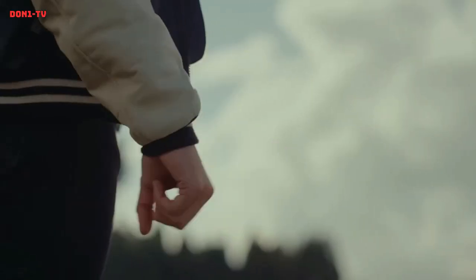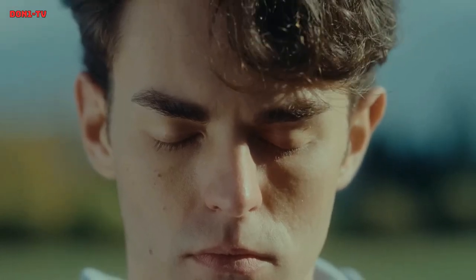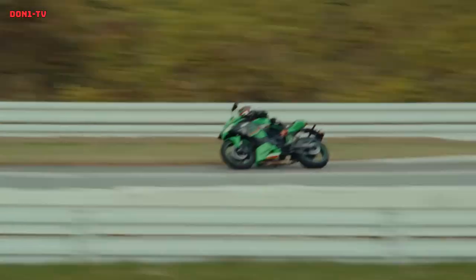The Kawasaki ZX4 RR KRT Edition is a sport bike that is part of the Kawasaki Racing Team edition lineup. It is a track-focused motorcycle designed to provide exceptional handling and cornering capabilities, as well as impressive acceleration and speed.